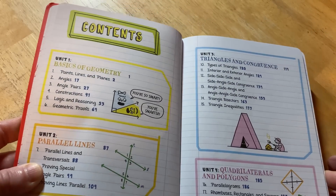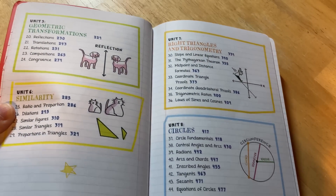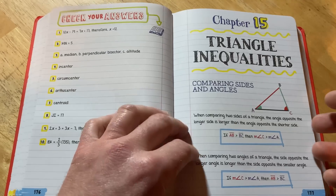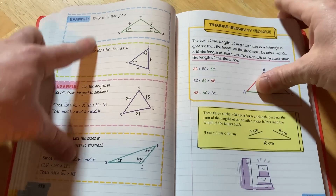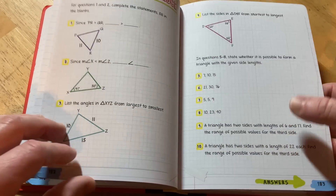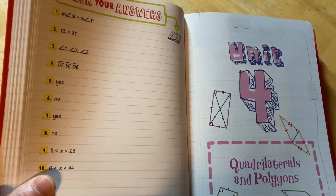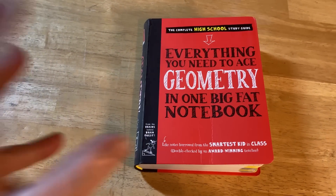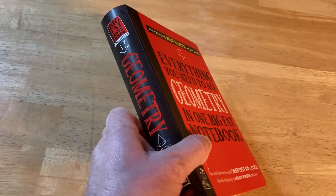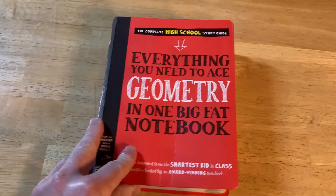The geometry Big Fat Notebook starts with the basics of geometry, parallel lines, triangles and congruence, quadrilaterals and polygons, geometric transformations, similarity, right triangles and trigonometry, circles, area, surface area, and volume. The format is identical to the other Big Fat Notebook: explanation, examples, exercises, and then answers right on the next page — no need to flip to the back. It's not a full textbook, but it's super affordable, accessible, and has answers to every problem, making it hard to beat for self-study.